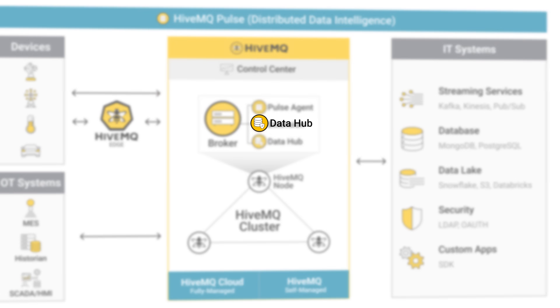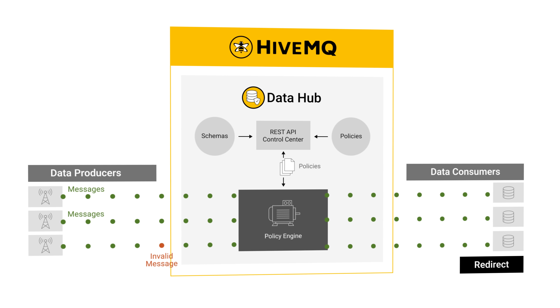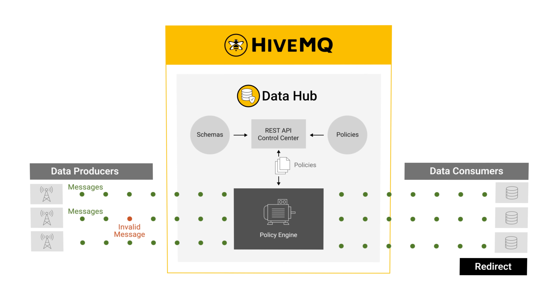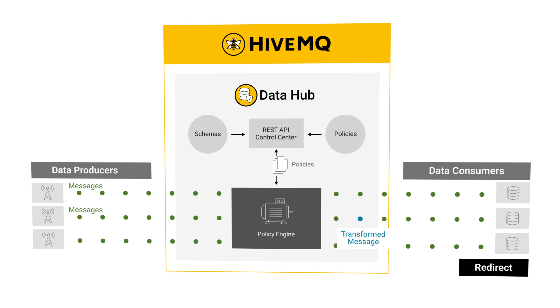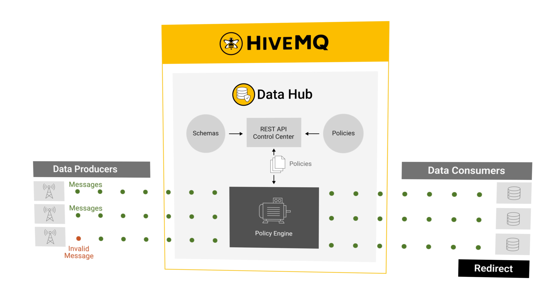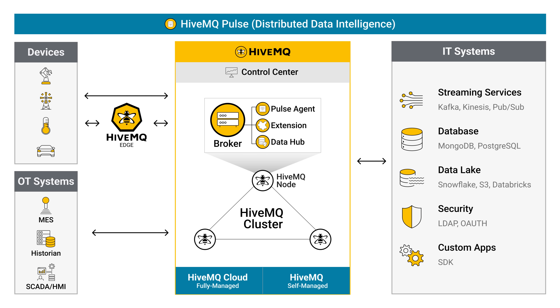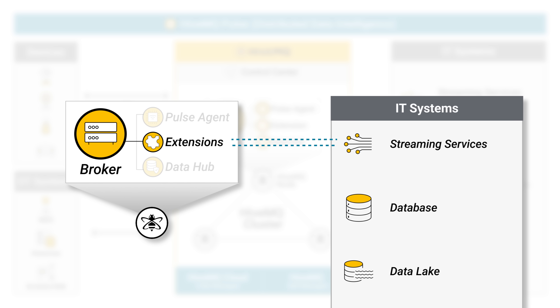HiveMQ Data Hub provides control over data in motion. With built-in policy enforcement and transformation tools, organizations can validate, enforce, and manipulate data, ensuring only high-quality, governed information moves forward. HiveMQ integrates seamlessly into existing IT systems with enterprise extensions to allow you to move data where it delivers the most value.